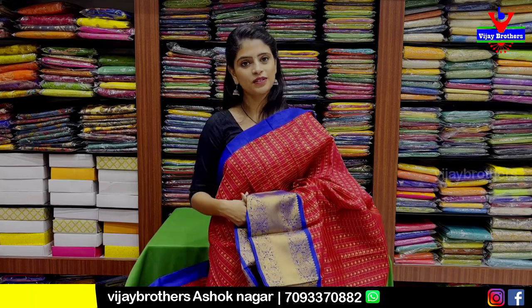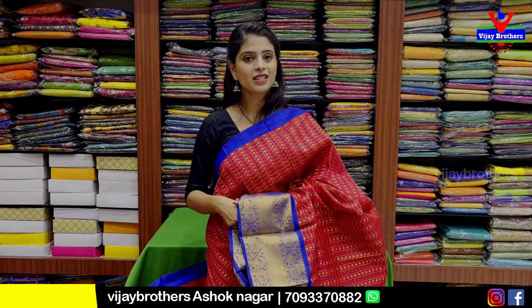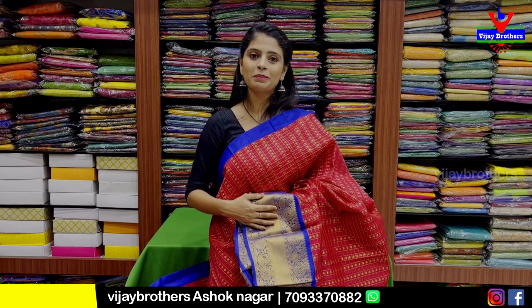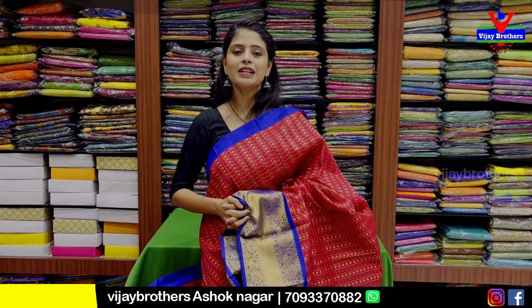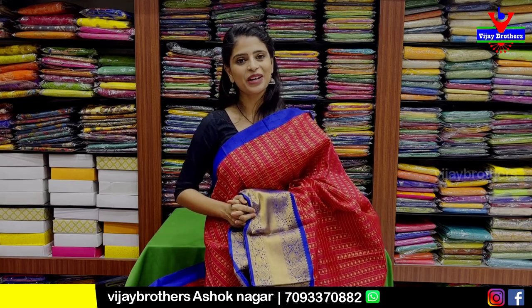I hope you will be able to make a store visit to the Ashok Nagar branch, or get a screenshot of the WhatsApp number for our team to help you purchase. Until then, keep smiling, take care, bye bye.